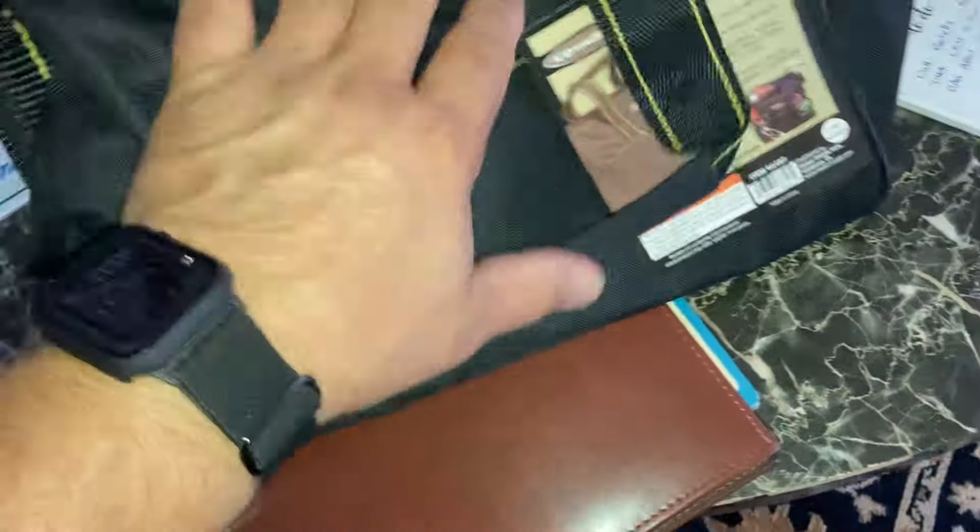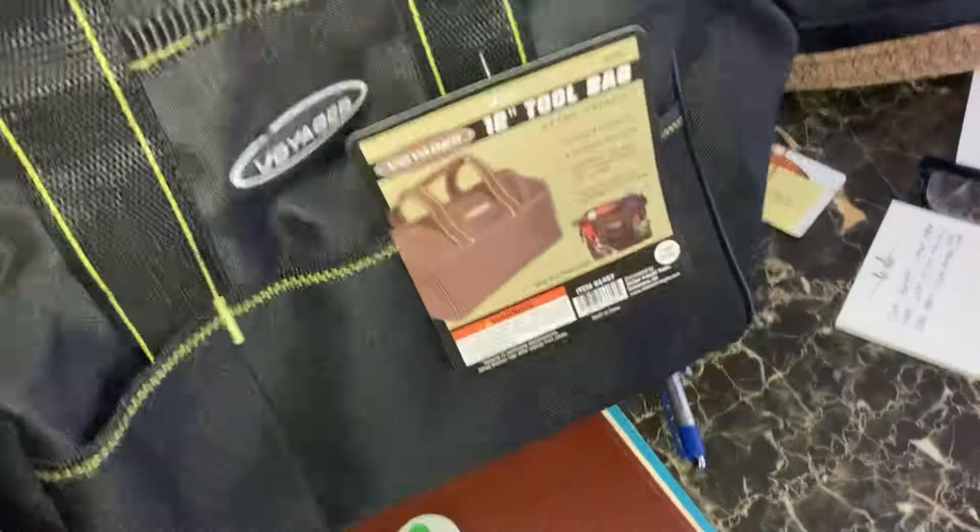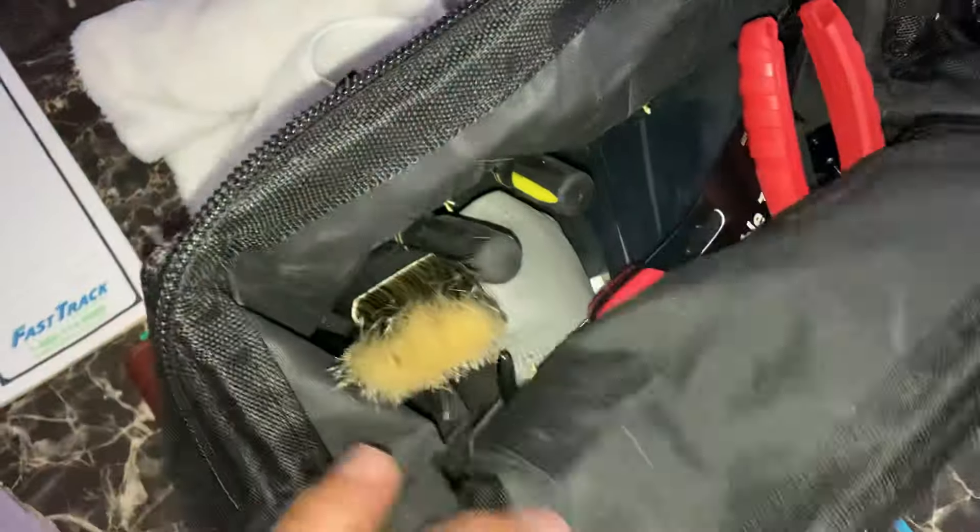It's pretty durable, the zipper's pretty strong, and I probably won't even use the zipper that much because it closes up. It has really strong handles, so I should be able to carry like 30 or 40 pounds easy.